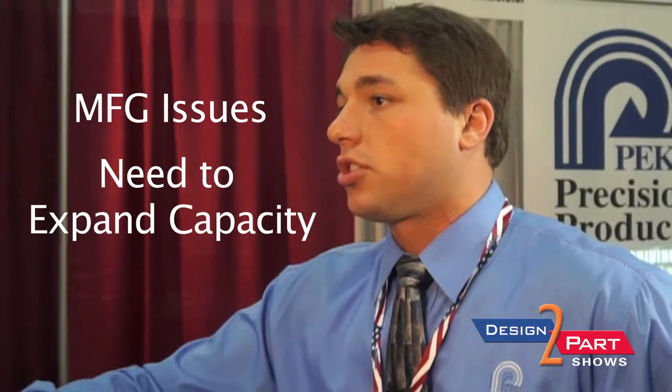Most customers come to us because there'll be a failure either internally or with another supplier. The third case would be an expansion of capacity.